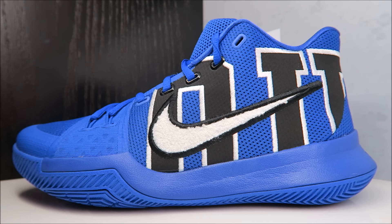As you can see, very similar to last year except it doesn't have that reflective vibe to it. Of course, majority of the upper is blue. I personally dig these Duke PEs that he's been releasing — this one especially.